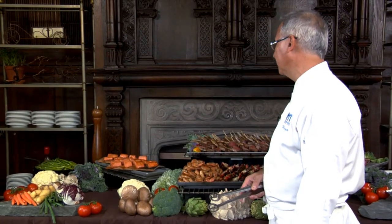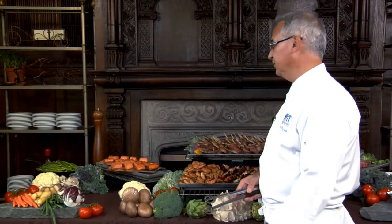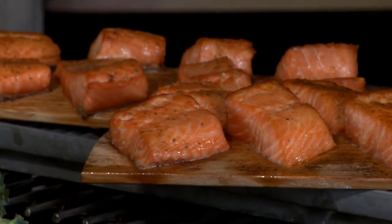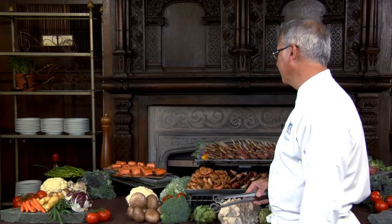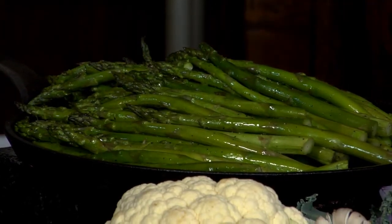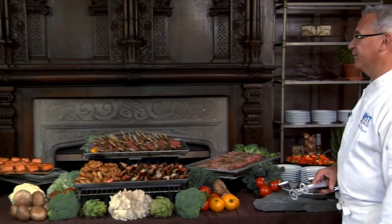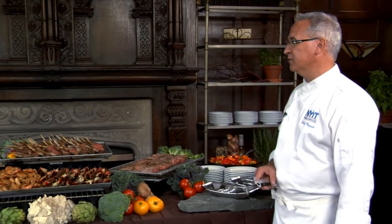This is the cedar plank salmon. We actually put the cedar on the grill with the salmon and it picks up that nice cedar flavor. Over on the left we have some simply grilled asparagus. This is just a few of the choices we have — there are other choices on our menus, and these are items we selected just to show you today.